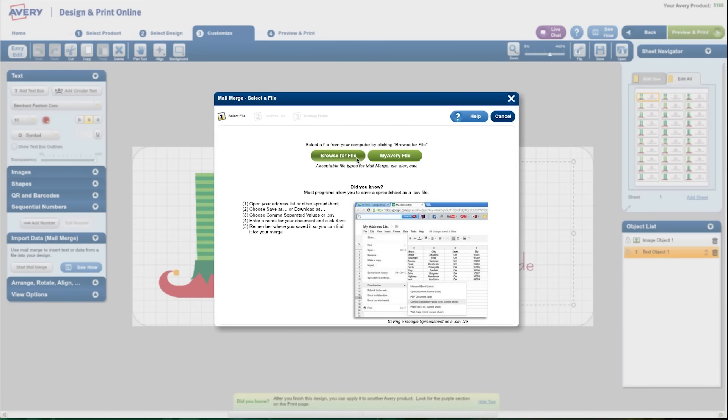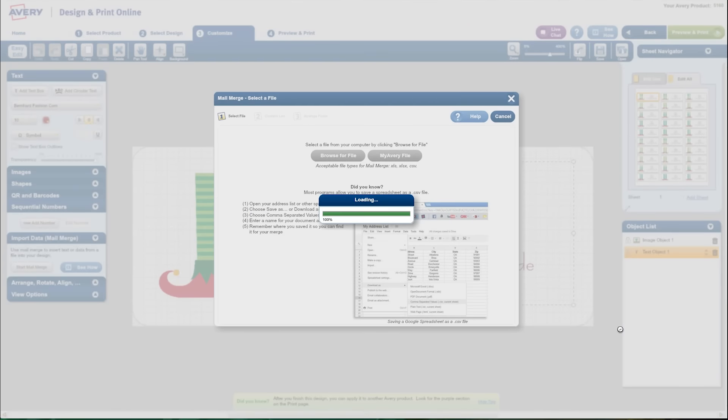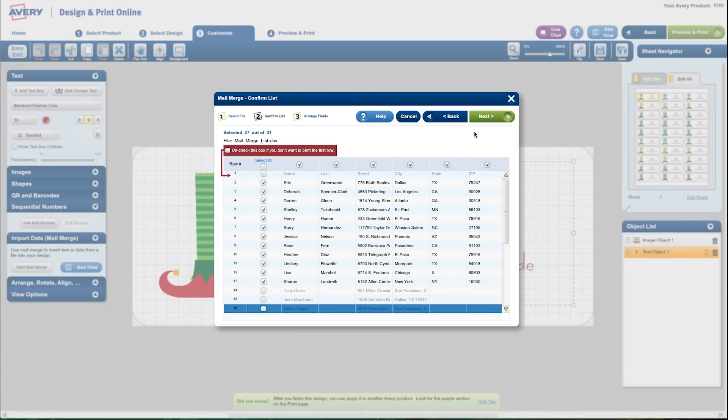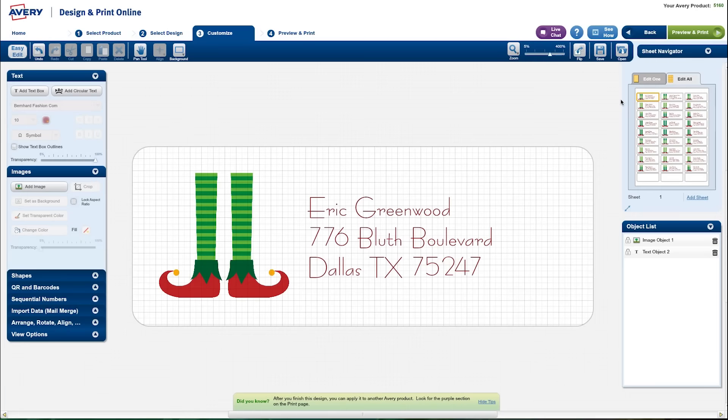And this is where the magic happens. Push Start Mail Merge, select your address spreadsheet, and verify the columns and data are correct. If not, you can delete or rearrange columns if you need to. Then drag and drop to arrange each field on the label exactly how you want them to appear. Once you're happy with your data on the label layout, press Complete Merge, and you're done!